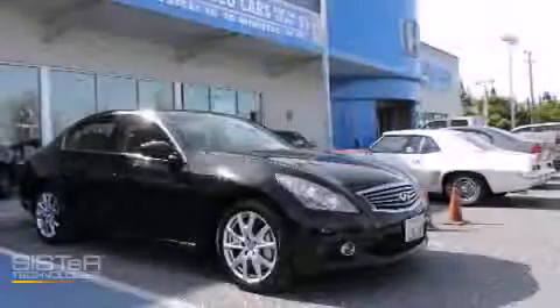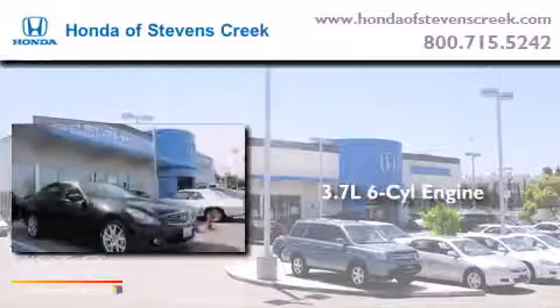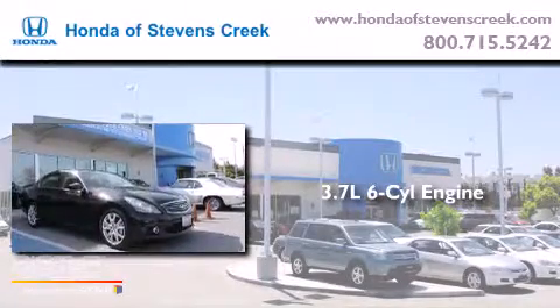This is a 2011 Infiniti G37. It has a 3.7-liter six-cylinder engine and an automatic transmission.